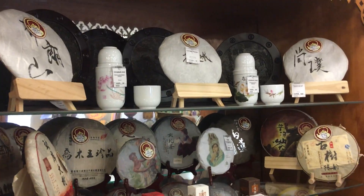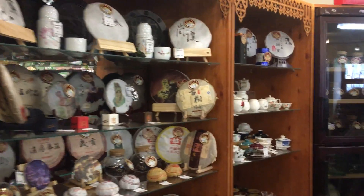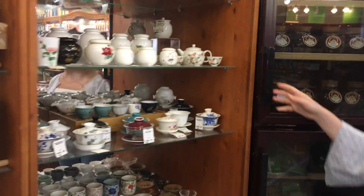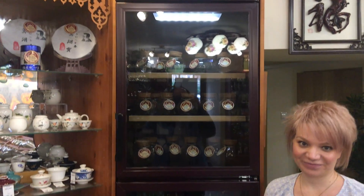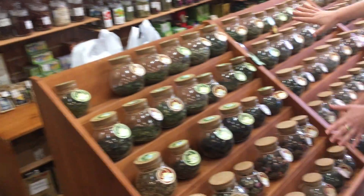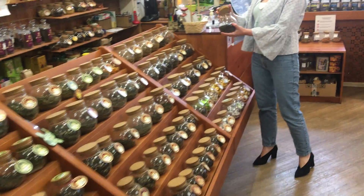Here is a huge variety of tea accessories from China. We are proud of our big collection of pu-erh teas. And now a special fridge for tea — it keeps all the teas fresh and tasty.